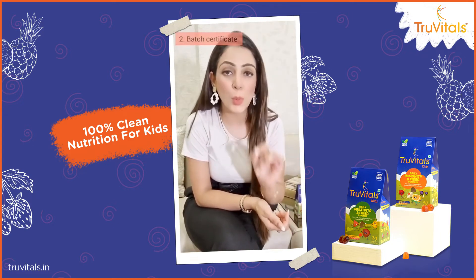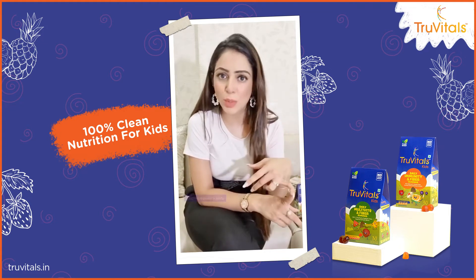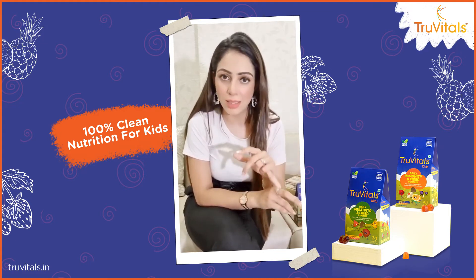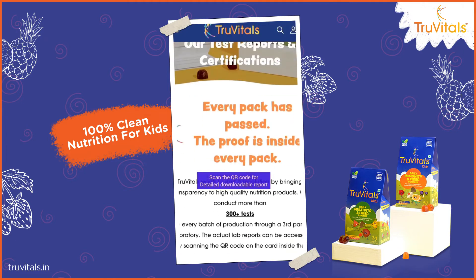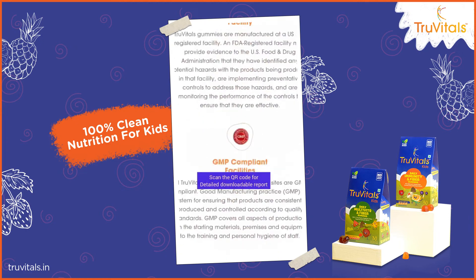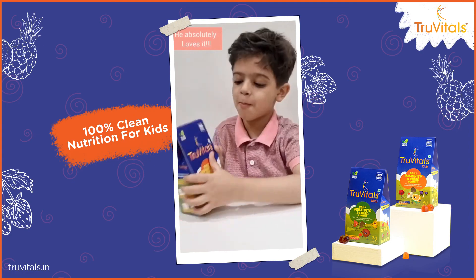The second thing is that every pack of these gummies goes through more than 300 plus laboratory tests for artificial flavors, allergens, and colors. If you scan this QR code, you can check the detailed report of these laboratory tests — and I did that too, you can have a look. I only trust True Vitals for Suhaan, and it tastes yum too!